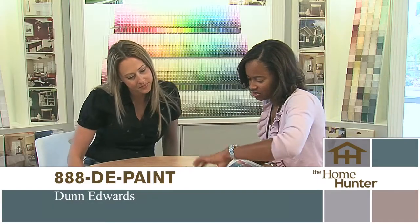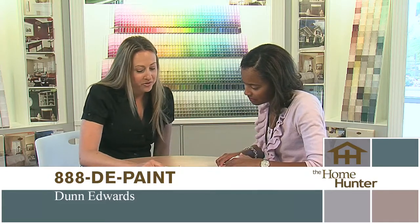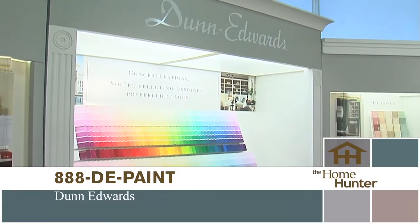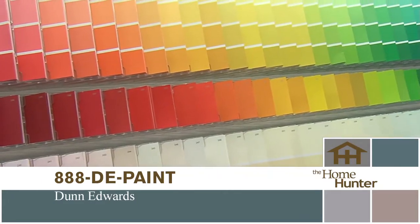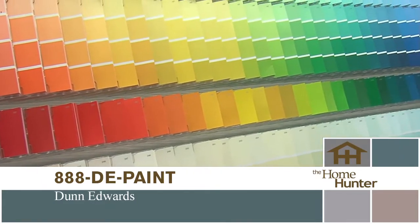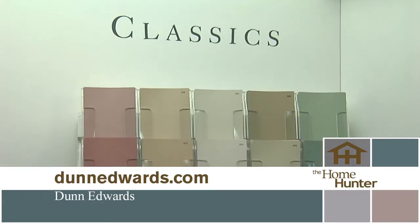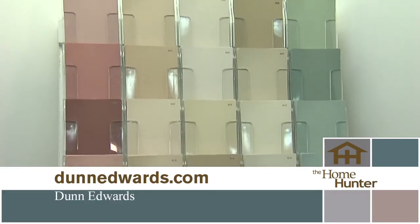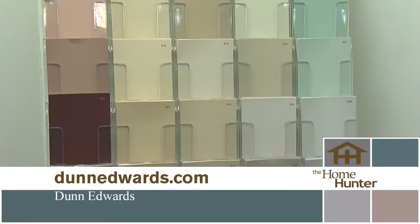Our professional paint advisors have a background in interior design, so they can help you work through color schemes. You can bring in samples — countertops, cabinets, pillows, anything that inspires you — and they can really help you work out the details. If you need a visual, you can bring us a picture, we can download it and digitally render it. Then you've got the picture looking the color that you want it to be. It helps bring it to life so you don't have to live with a color you don't like by default.